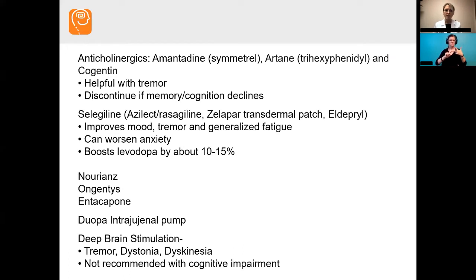There are also newer medications — Ongentys and Nourianz are the newest. The goal is for people who are fluctuating or can tell when their medications kick in and wear off, helping to stabilize that and make the medications last longer. There's also Duopa, which is an intestinal pump — a surgery that goes into the abdomen providing continuous levodopa through a pump.